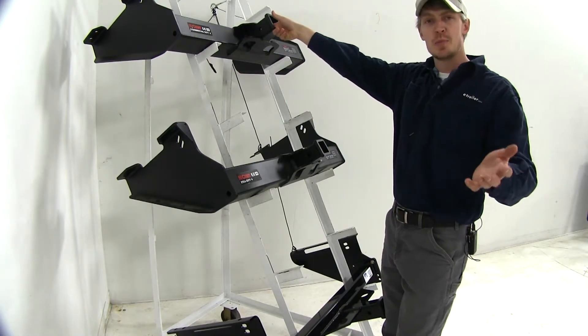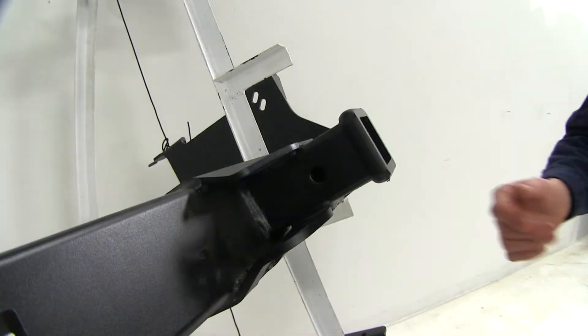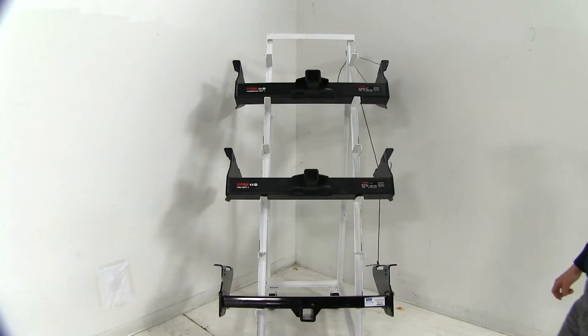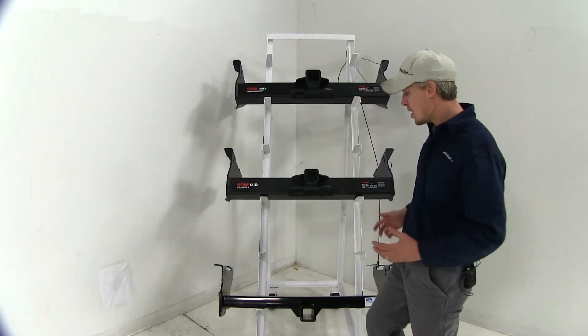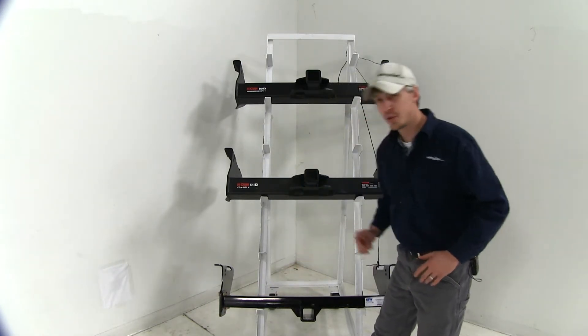They all feature a 5/8 inch pin hole to secure your ball mounts and accessories. The hitch pin and clip is sold separately — you can pick that up with part number PC3. They all feature a square tube construction with a black powder coat finish, so they're going to resist rust and corrosion. The B&W, however, has a smaller tube with a glossy finish.